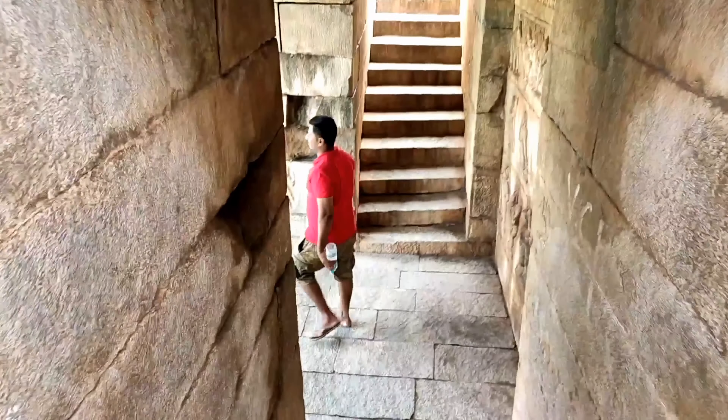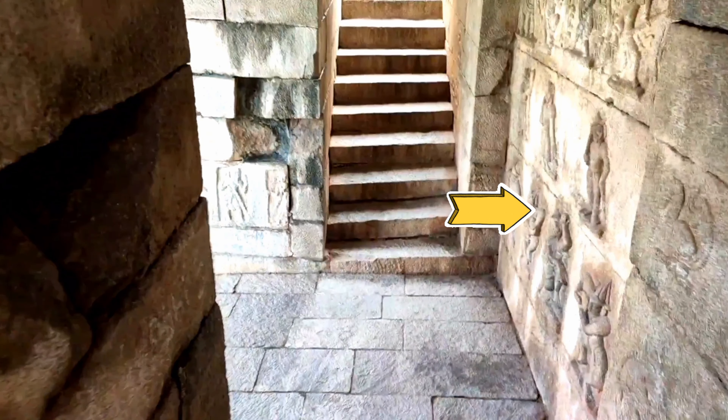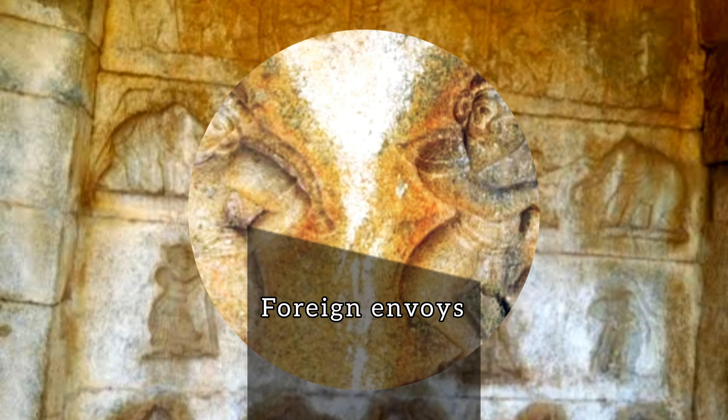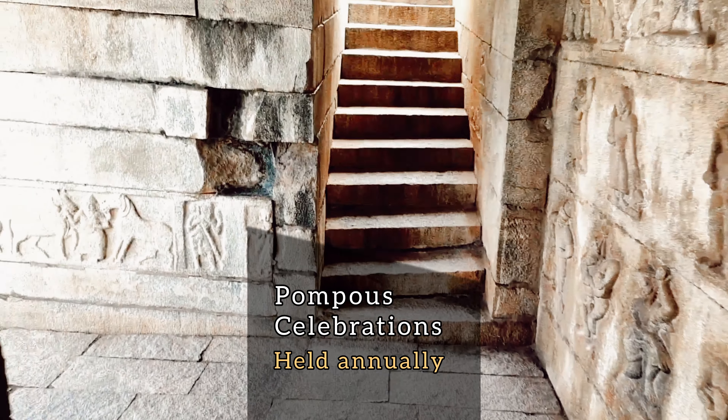While getting down through the stairs, you can notice carvings on the walls. Maybe this was made as a photo gallery for the benefit of the foreign envoys who had been visiting the capital. They could get a picture of the pompous celebrations held annually at the capital through these depictions.